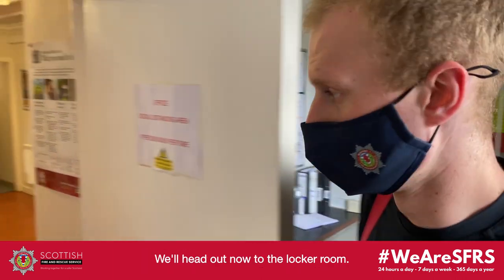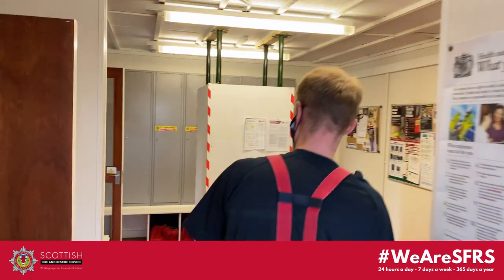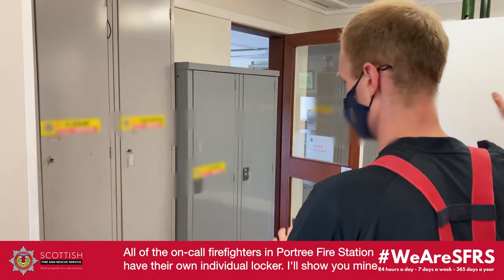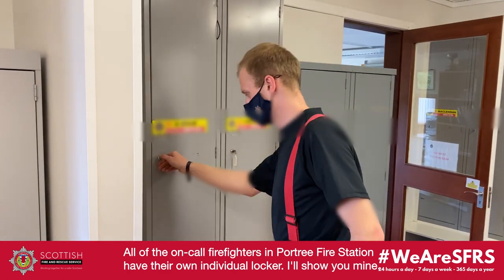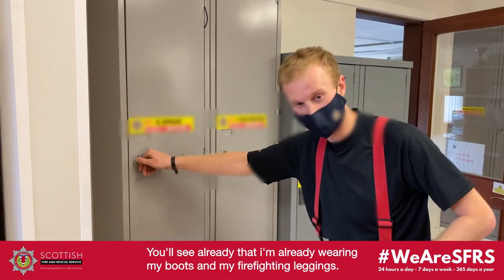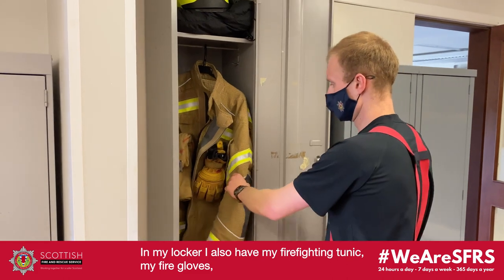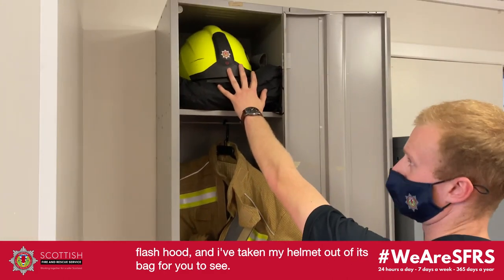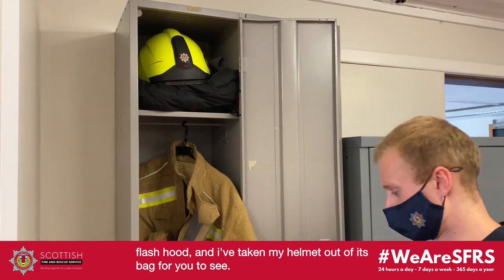Now we'll head out into the locker room. All the on-call firefighters at Porto Canute Station have their own individual locker. I'll show you mine. You'll see I'm already wearing my boots and my firefighting leggings. So what's left in my locker — I've got my firefighting tunic, my fire gloves, my flash hood, and I've taken my helmet out of this bag so you can have a wee look at it.